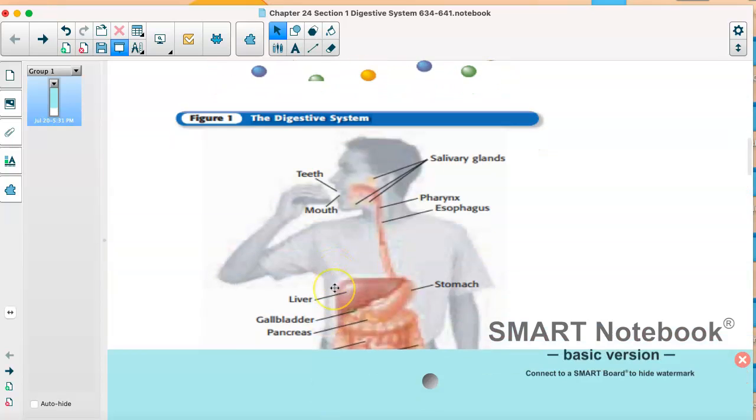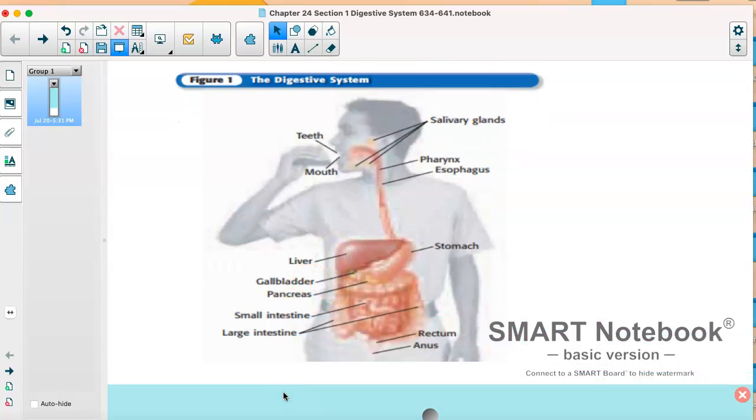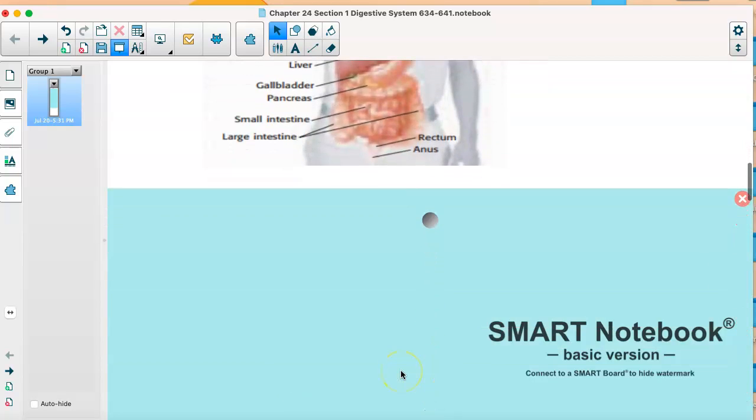This is just a basic picture and we're going to work with it more when we do some activities. You could follow food from your mouth all the way through to where it's digested, and eventually the parts that you can't digest get taken out in your feces. We'll kind of do that a little bit today.